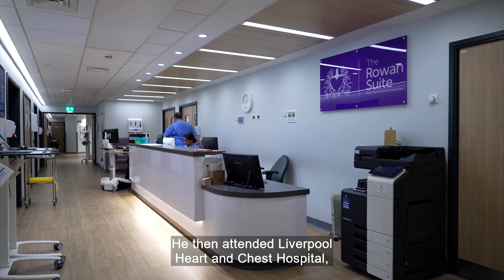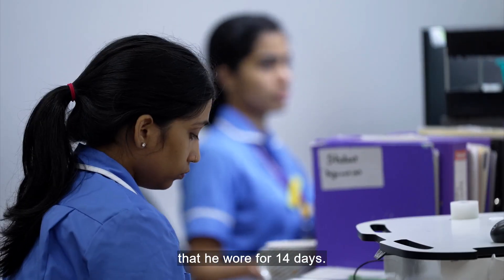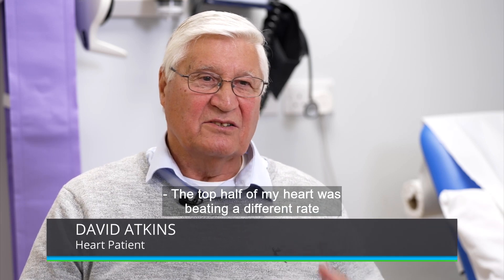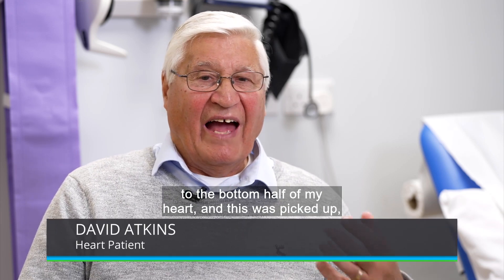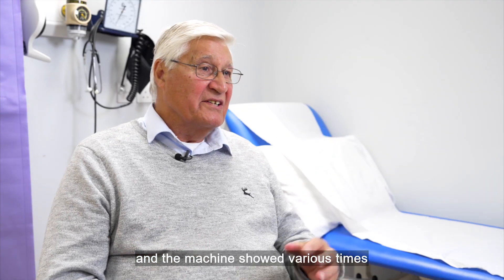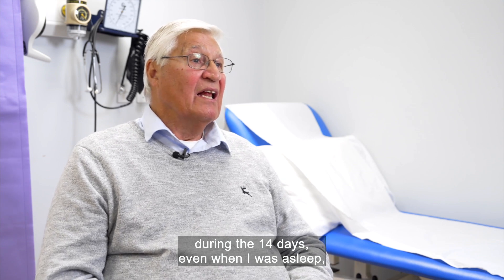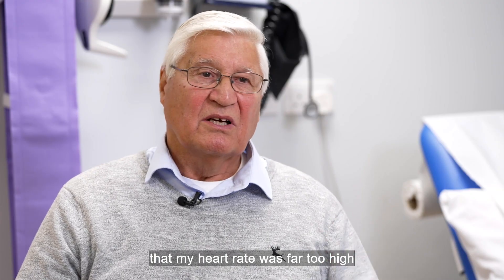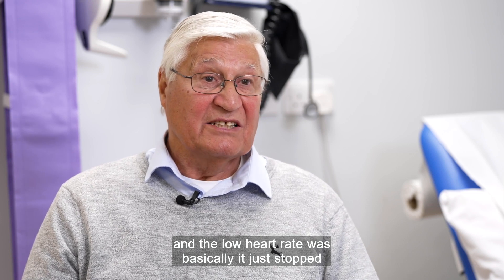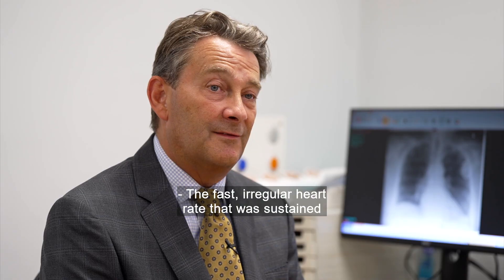He then attended Liverpool Heart and Chest Hospital, where he was given a small heart monitor that he wore for 14 days. The top half of my heart was beating at a different rate to the bottom half of my heart. And this was picked up by the machine, which showed various times during the 14 days, even when I was asleep, that my heart rate was far too high, and the low heart rate basically just stopped for a period of time and then started again.